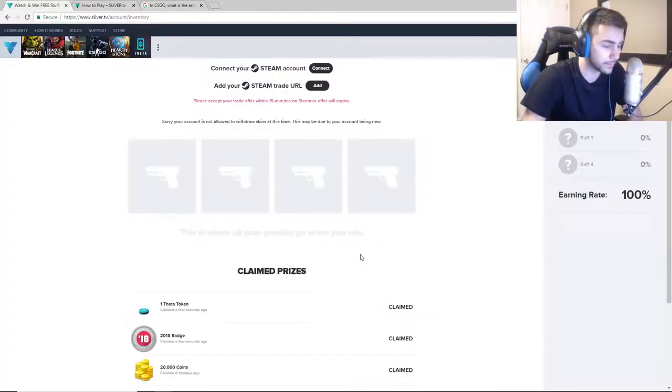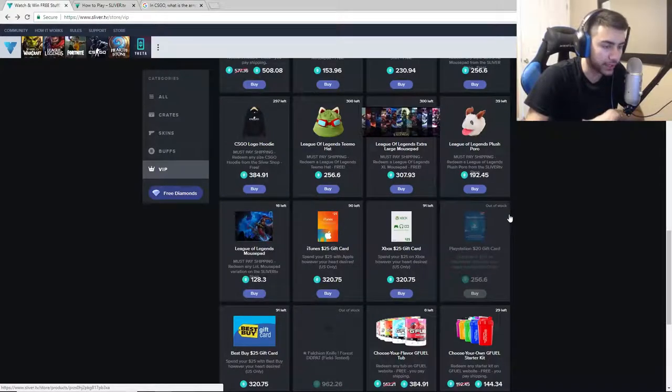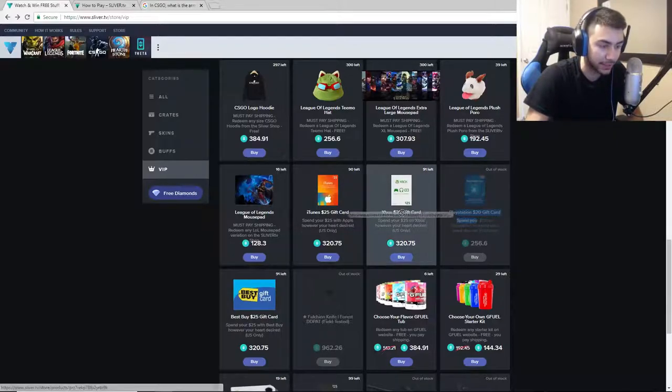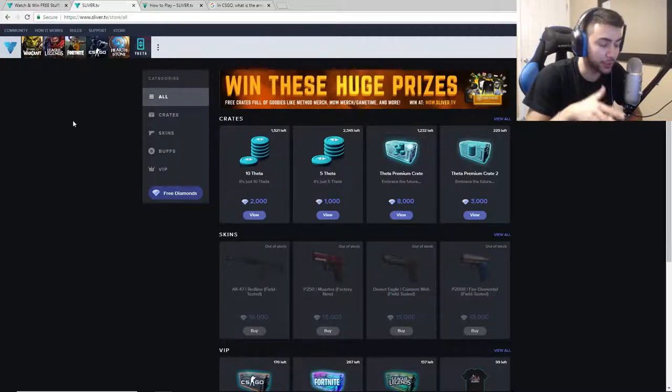I got one theta token - let me claim that. These theta tokens are actually how you get the V-bucks and other stuff. For 128 theta tokens you can get a premium crate where you can win a Fortnite shirt, a llama plush toy, 1,000 V-bucks, 5,000 V-bucks, or a Razer Abyss gaming mouse. You can also just buy V-bucks straight up but they're out of stock right now. Down here you can get a PlayStation $20 gift card, Xbox $25 gift card, or an iTunes $25 gift card to get V-bucks. That's how popular this website is - it's out of stock.